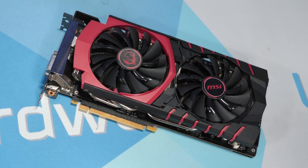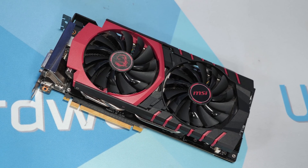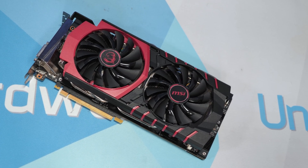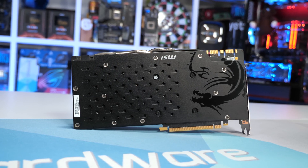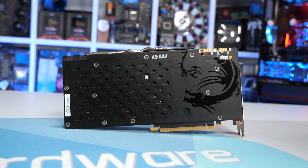The GTX 980Ti was a beast of a GPU back in the day. It shared the same 601mm² die with the Titan X, and although not all SM units were enabled, it still packed an impressive 2,816 CUDA cores. With 6GB of GDDR5 memory on a 384-bit wide memory bus, it enjoyed a memory bandwidth of 336GB per second.